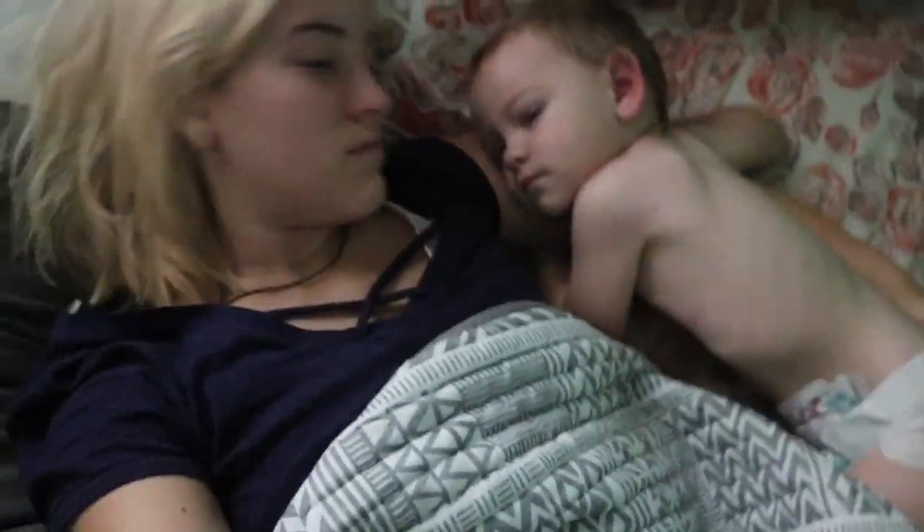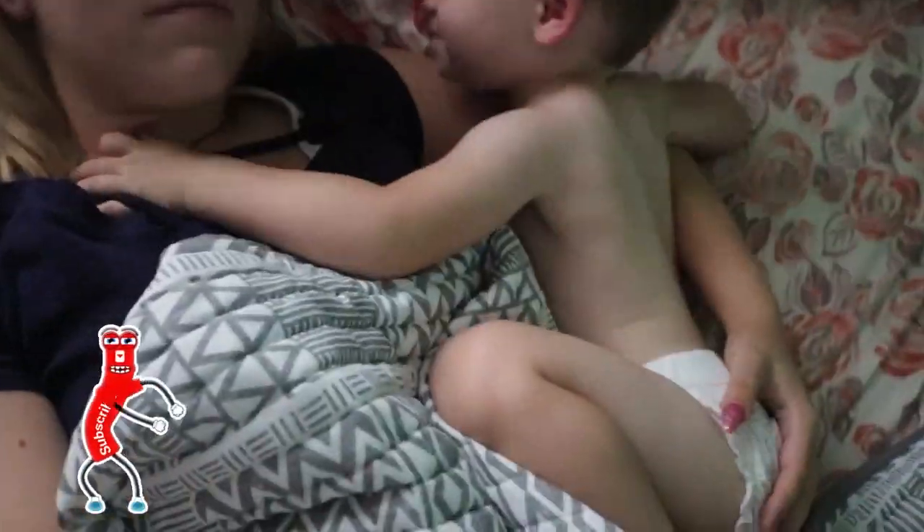Hey guys, welcome back, and if you're new, welcome to my channel. Today's video is going to be a day in the life of a stay-at-home mom, realistic version. I hope you guys enjoy and subscribe.